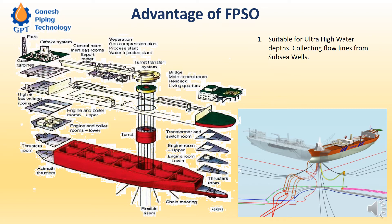All these subsea wells are tied back and connected to the FPSO. You can see the controls and cables coming from the subsea wells to the FPSO. For a single FPSO, a number of subsea wells can be tied back, and whatever production is extracted from these subsea wells can be collected, stored, processed, and then transferred on the FPSO. This is the basic function of FPSO.